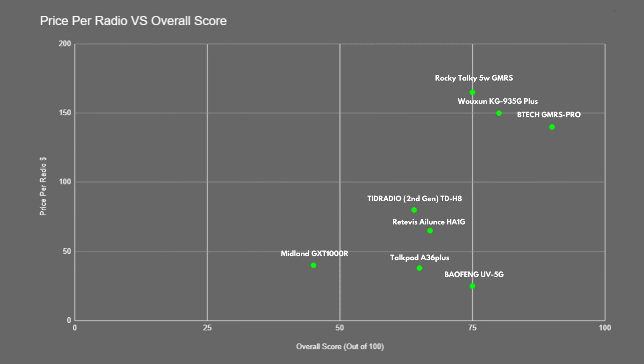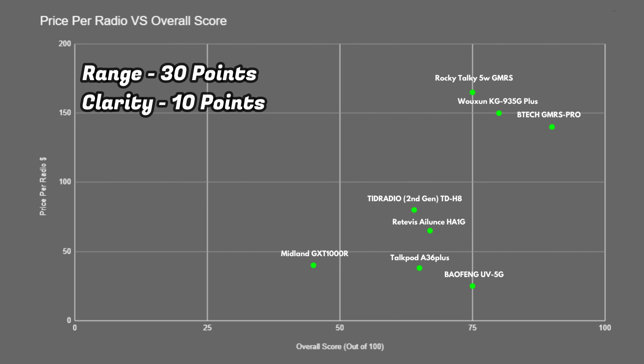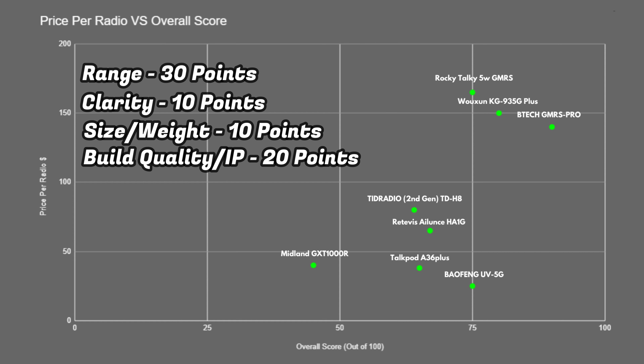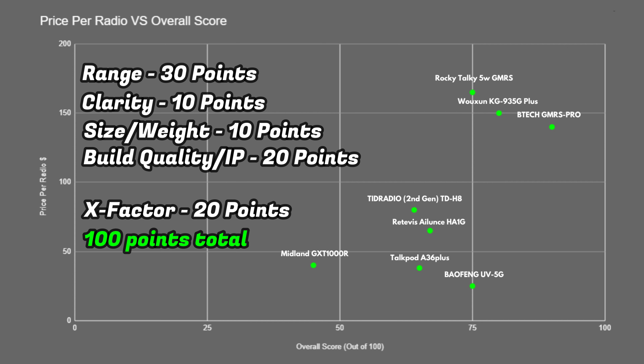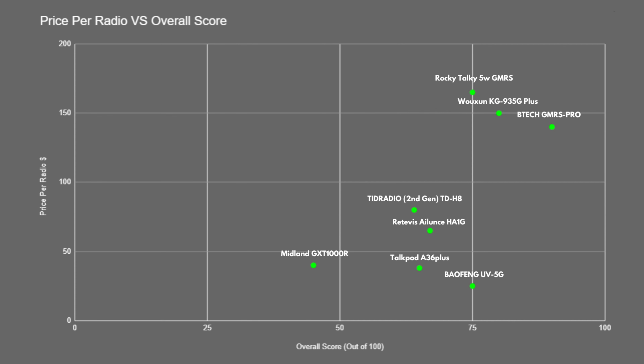I put all the performance and specs data together and gave each radio a score out of 100, plotted on a chart to show their true value and performance. Scores break down as: range out of 30, clarity out of 10, size and weight out of 10, build quality and IP rating out of 20, battery and charging out of 10, and an X-factor score out of 20 for superior or unique features. On the x-axis you can see how they scored, and on the y-axis you can see their price.